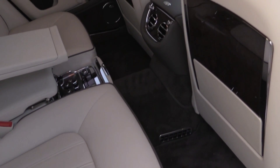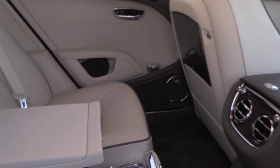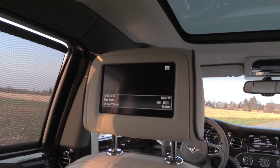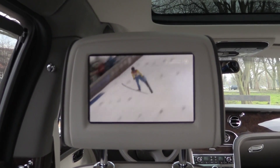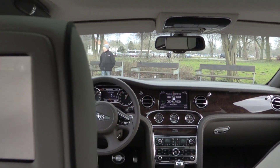The Mulsanne is currently the longest Bentley and the most expensive one. It belongs to the top 25 of the most expensive new cars in the world. The interior is of course all about luxury.